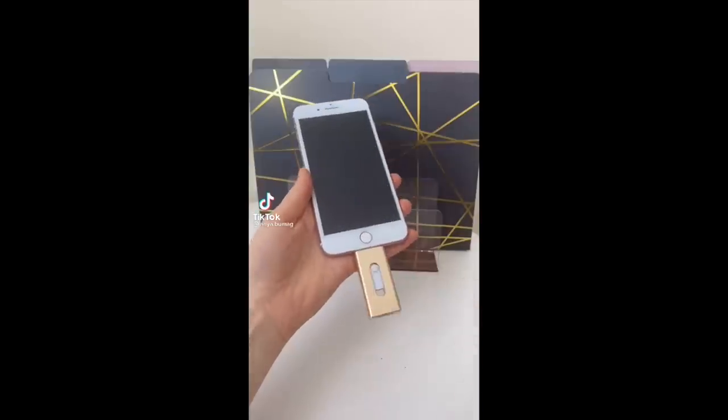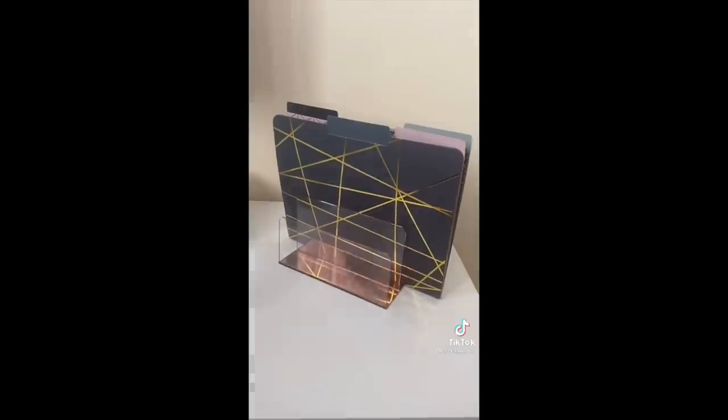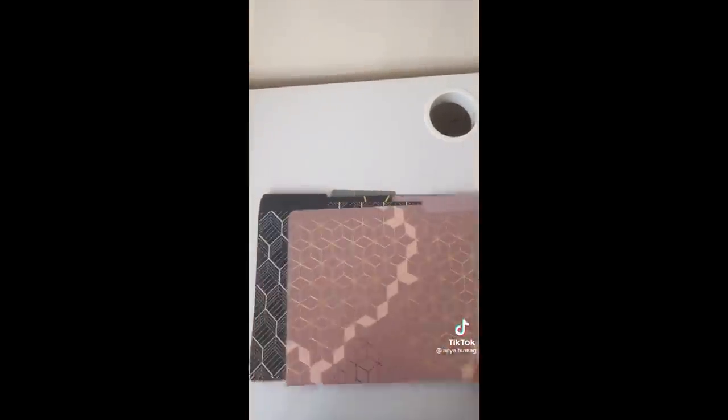Amazon Office Favorites Part 2. First up is this acrylic desk organizer, which I use for my files and letters. Secondly are these folders that come in a bunch of cool geometric shapes.